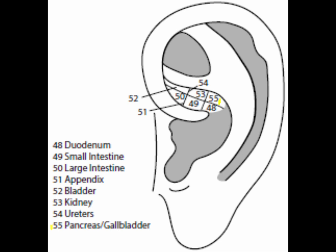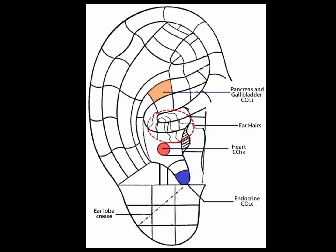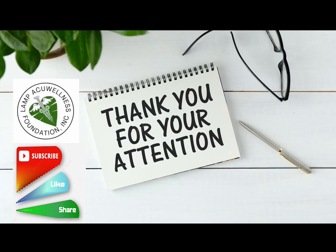Point 55 is the pancreas or gallbladder point, located in sector 6, directly above the duodenum point. The Chinese say the gallbladder point is located in the right ear and the pancreas point in the left ear. It assists in sugar and insulin regulation, promotes proper bile flow, participates in the breakdown of fats, and helps the liver in its yang functions. It treats cholecystitis, cholelithiasis, pancreatitis, diseases of the bile duct, gallstones, and diabetes. The pancreas point in the left ear is sometimes called the diabetes point. Thank you very much for your attention and see you in our next videos.